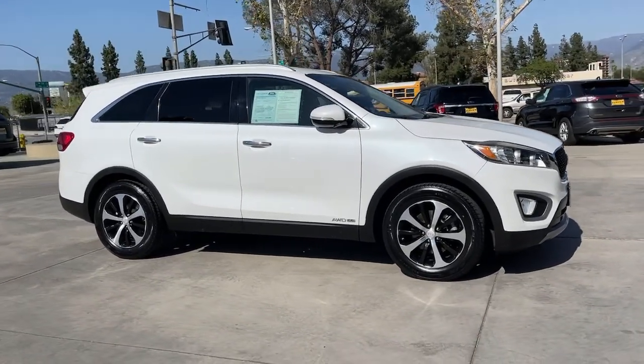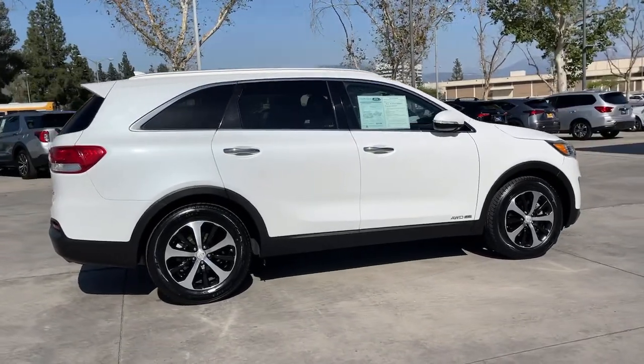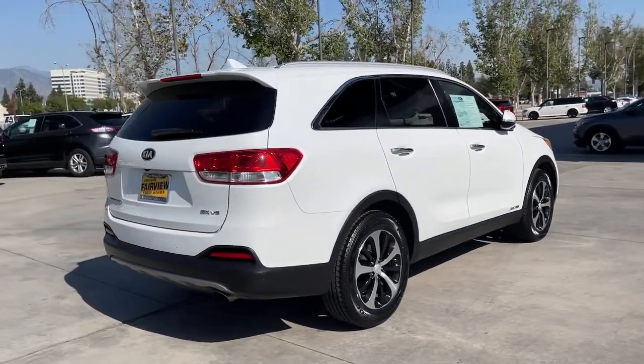Go home happy with the 2016 Kia Sorento. Take a closer look at this stylish Sorento, a smooth-riding road-trip cruiser.